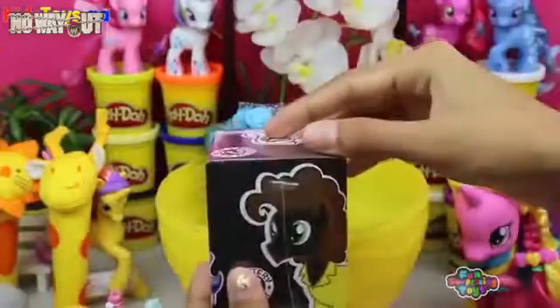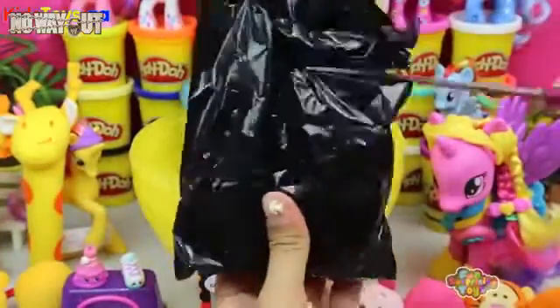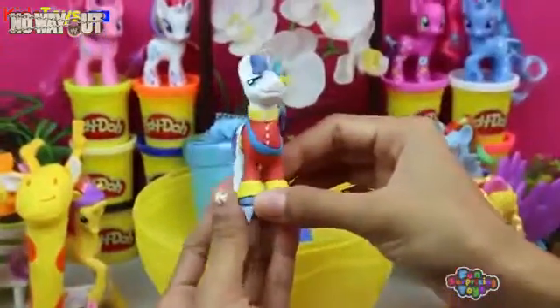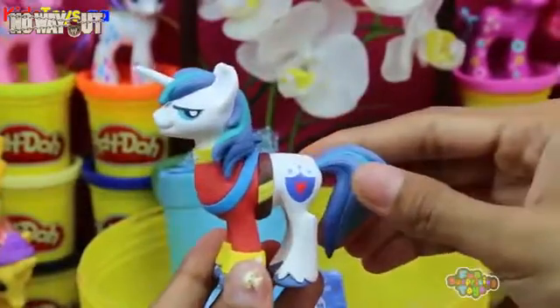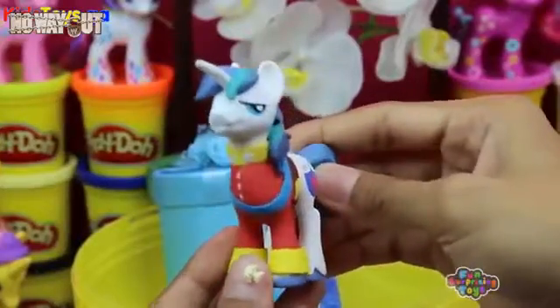My Little Pony Mystery Mini Blind Box! So many mysterious characters appearing on our show today! We have Shining Armor — Princess Cadence's husband! He is royalty! He looks like a grown man. Or a horse. Whatever you want to call him.